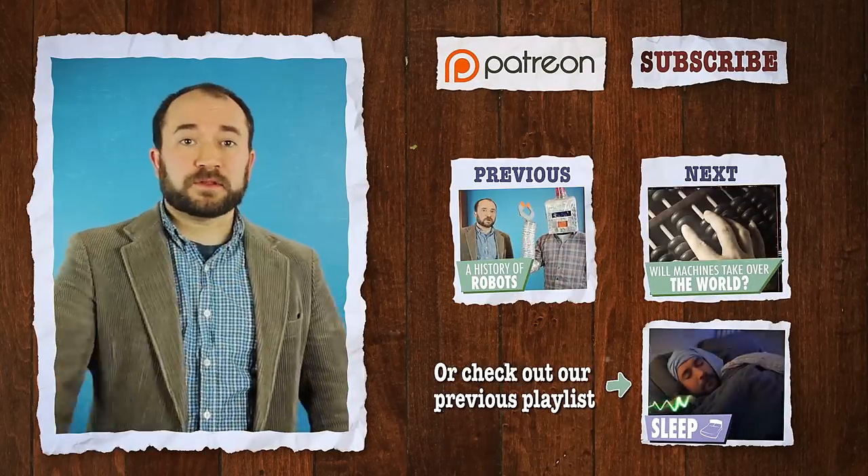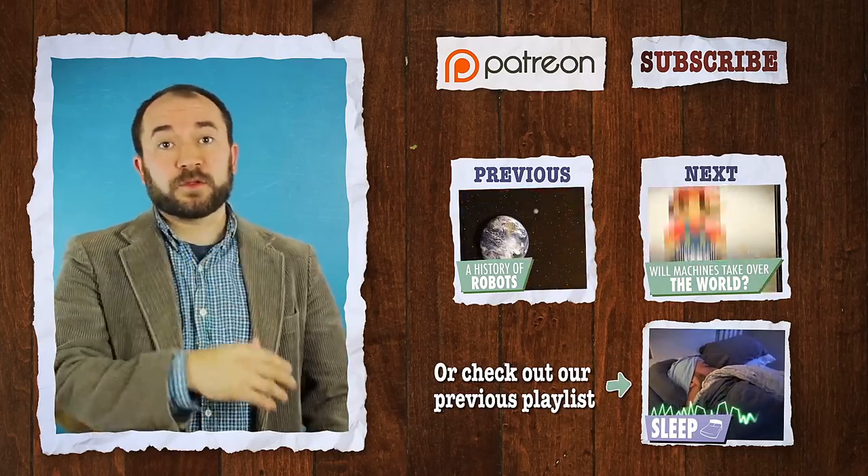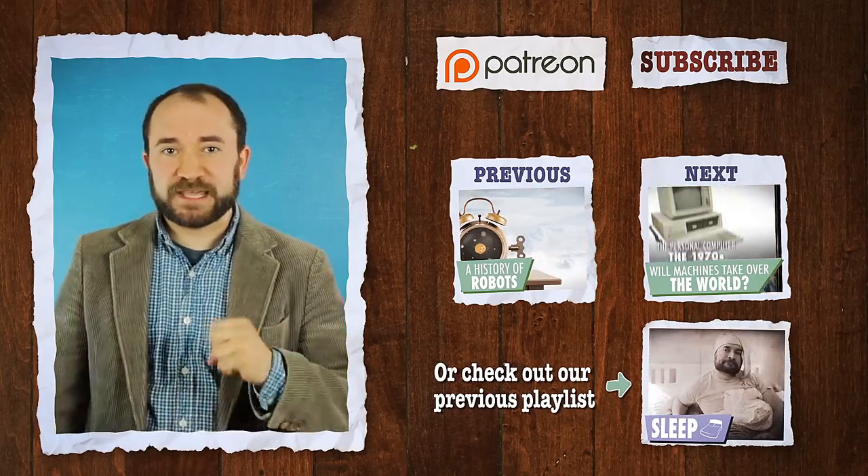You can click on that when it's available tomorrow. If you like this video, click the like button below. There's a subscribe button if you want to be updated about more videos, and if you want to support our show, there's a Patreon link. Thank you.